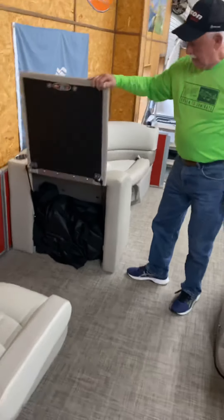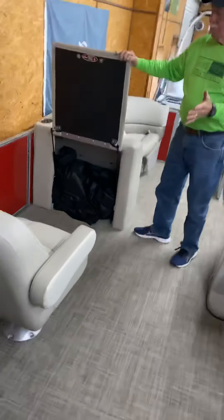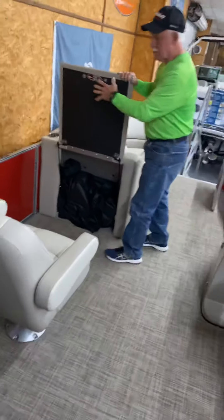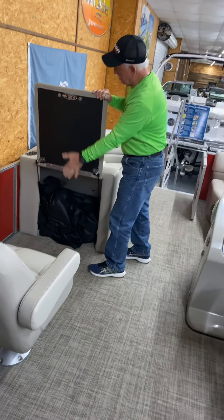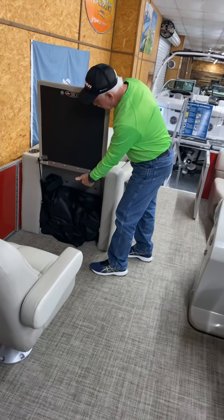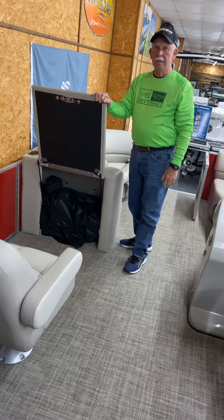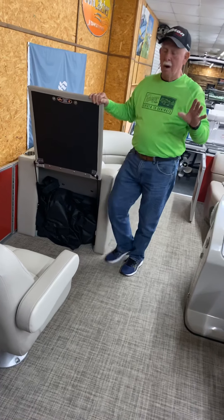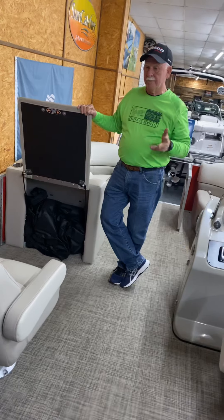One thing I almost missed: this folds up and will accommodate a changing room. Some people want one, some don't, but if you do, this one's great because it doesn't take up any room — you can still have the changing room that folds up and keep the storage. Also, all of our pontoon boats come with full custom-fit covers.